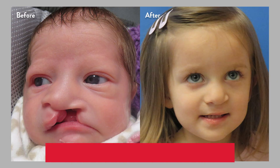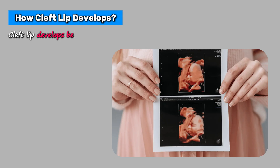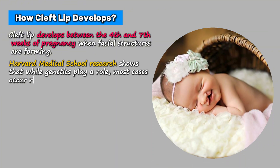This lack of awareness can lead to unnecessary worry for new parents and social challenges for children as they grow. Medical research shows that with proper care, children with cleft lip can live completely normal, healthy lives. Cleft lip develops between the fourth and seventh weeks of pregnancy when facial structures are forming. Harvard Medical School research shows that while genetics play a role, most cases occur randomly without any family history.